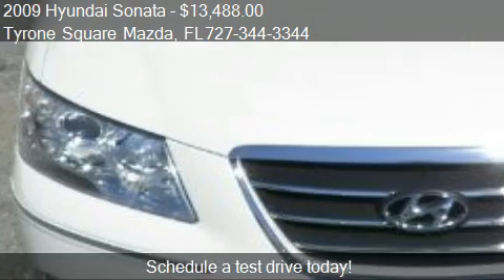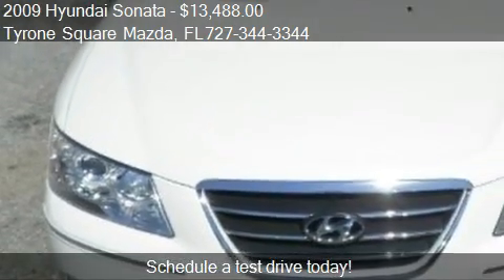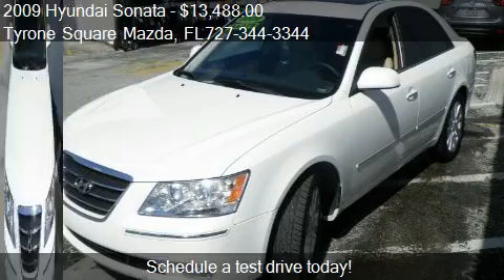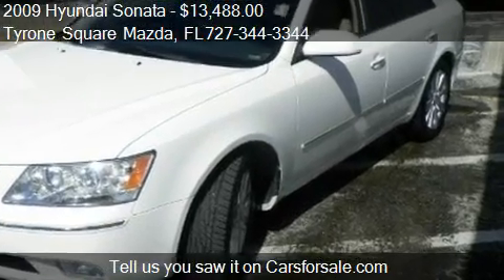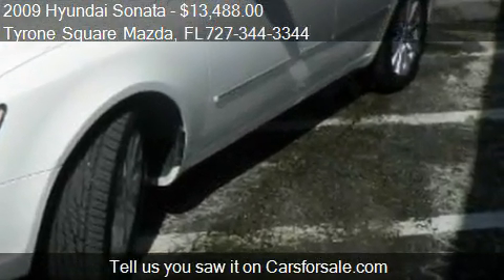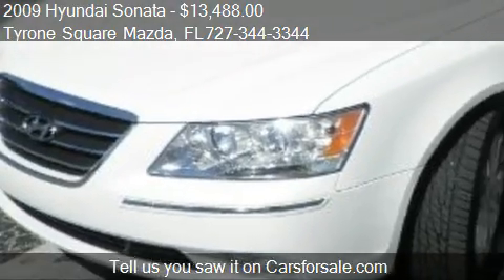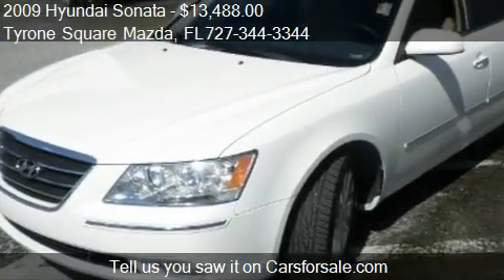This 2009 Hyundai Sonata has just over 48,909 miles. Call us at 727-344-3344 or stop by our lot.